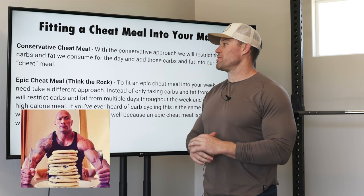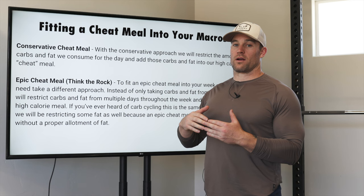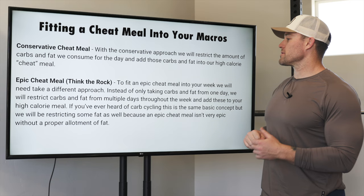For the conservative cheat meal, all we're going to do is restrict the amount of food — our macros — for one day and save those macros for our high-calorie meal at the end of the day. It doesn't have to be at the end of the day, but in our example that's where we'll put it. Now let's go over the epic cheat meal.